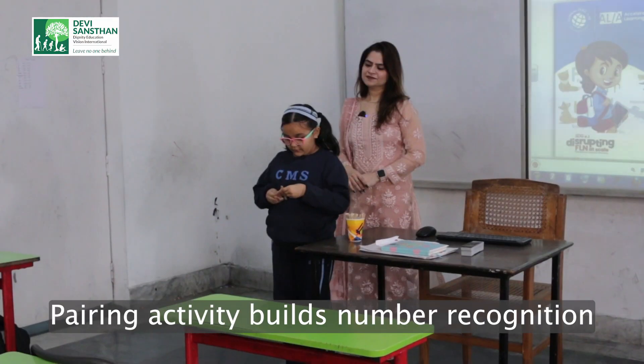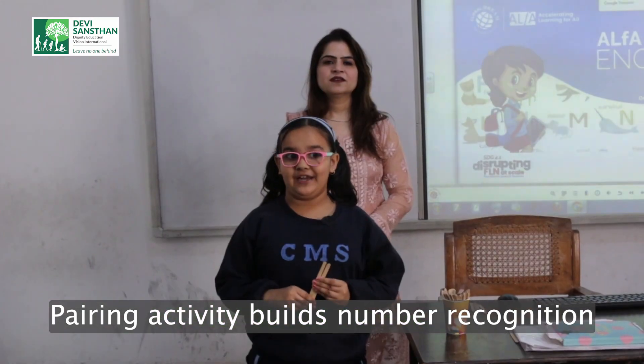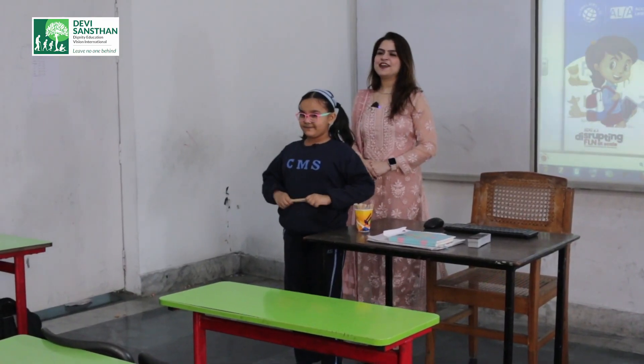Let's start the class with a random pairing. Namia, please come out and call out your friend's roll numbers. Roll number 44 and roll number 5. Roll number 44 and 5, please come.